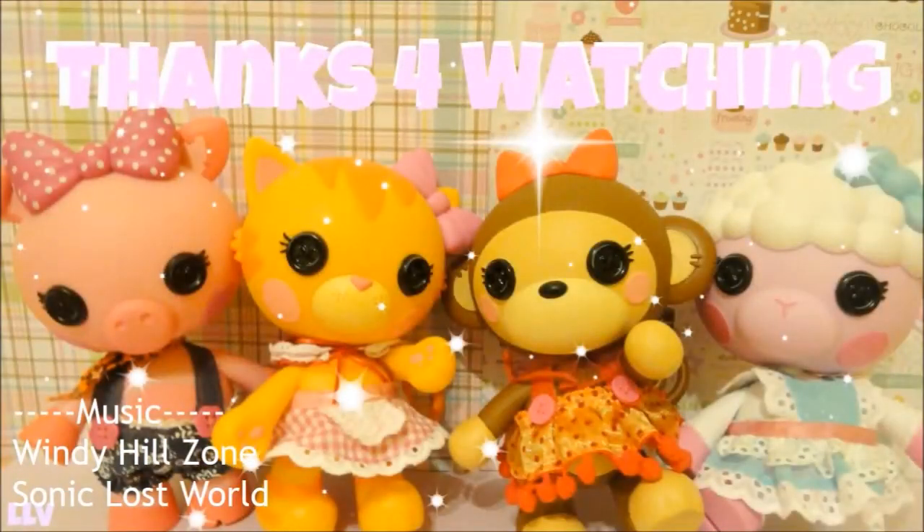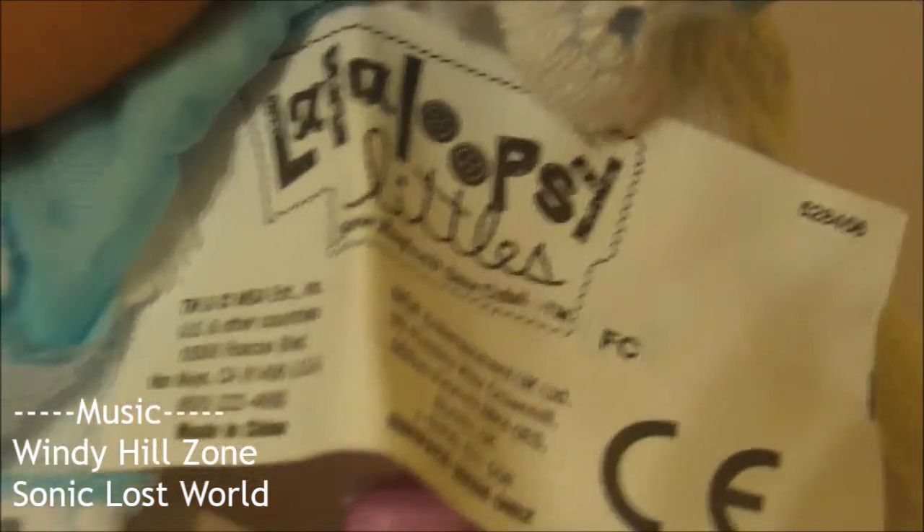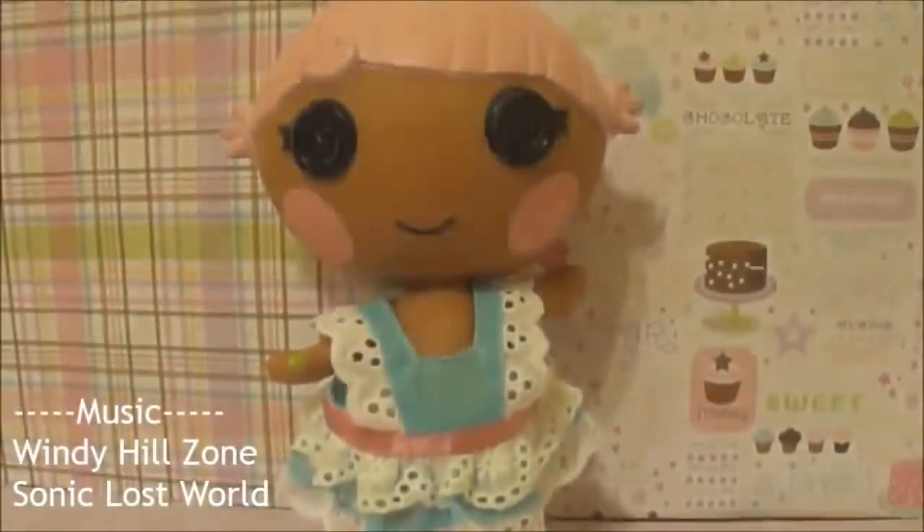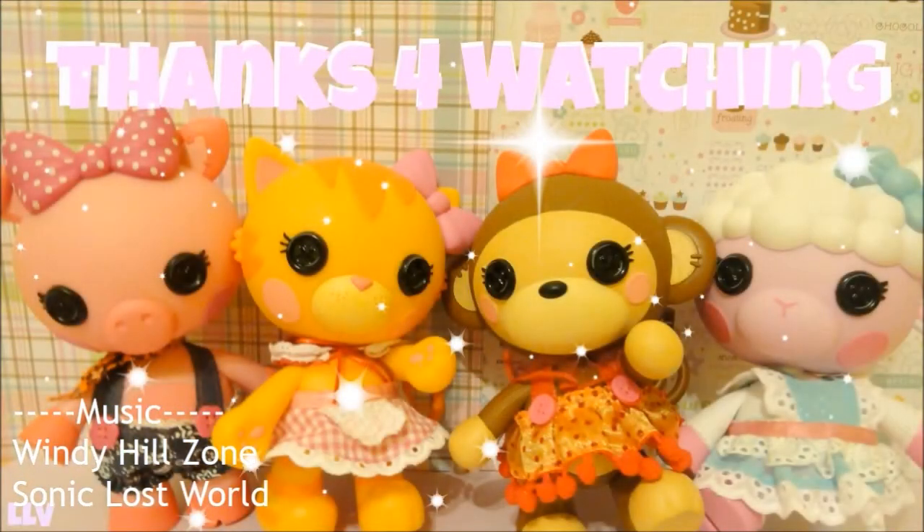Alright everyone, this ends my review. Thank you so much for watching. I found these Pet Pals at Target for $14.99 each. I really hope more pets come out for this series because they are just so cute! Highly recommended to everyone out there. The song choice for this video was Windy Tosan from Sonic Lost World. One more thing before we go — I just noticed by looking at the clothing tags, it says Loud Lipsy Littles, so I was wondering if it fits on the Loud Lipsy Littles song. So I tried it, and it actually doesn't fit. I found that pretty interesting.